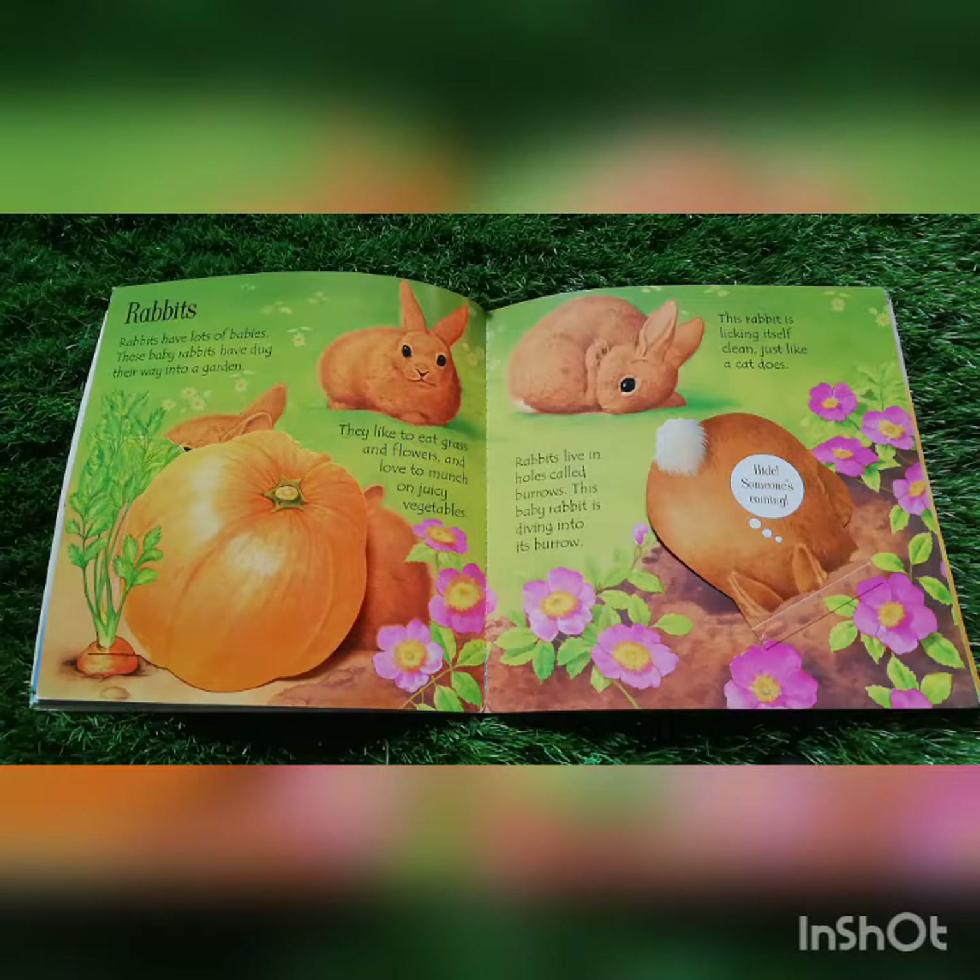Rabbits. Rabbits have lots of babies. These baby rabbits have dug their way into a garden. They like to eat grass and flowers and love to munch on juicy vegetables.